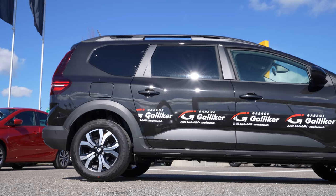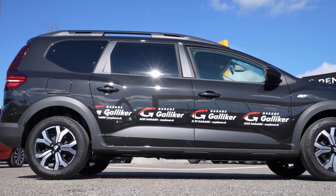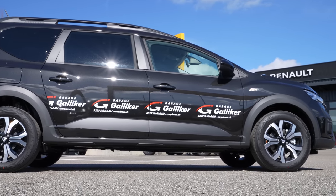Hey guys, welcome back to a new video. Today I have with me the new Dacia Jogger, the Comfort version, that comes with manual transmission and 110 horsepower. It adds seven seats. In this video we will make the test drive — I will drive the car and give you all the feedback about the driving feeling. Stay with me until the end if you want to find out how it is to drive this new Dacia Jogger.